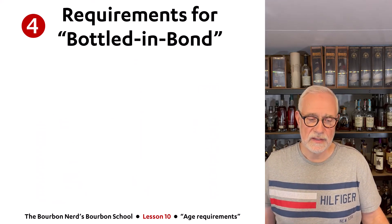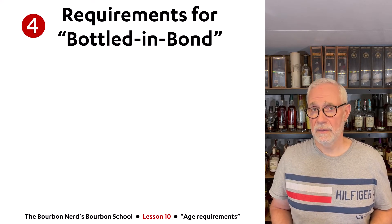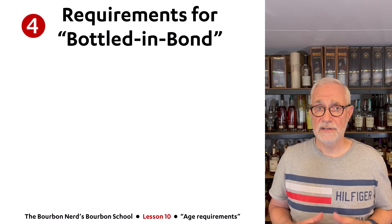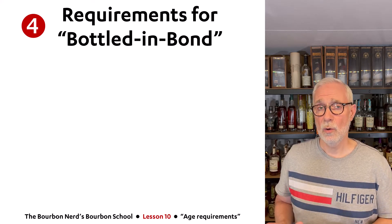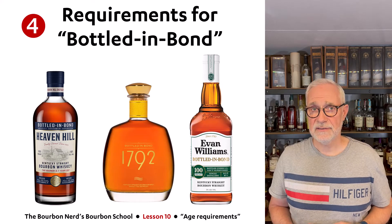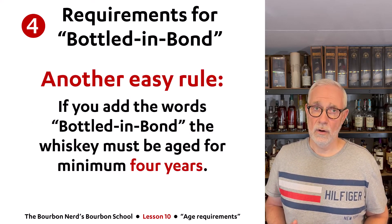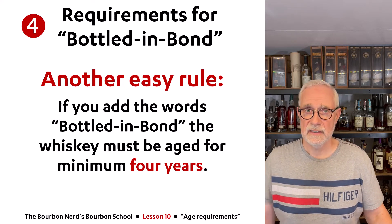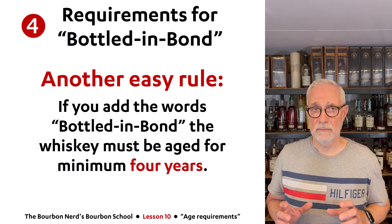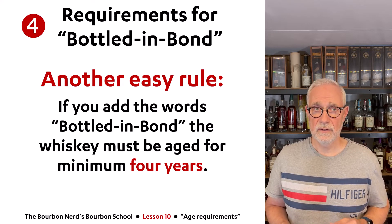Then we're on to the fourth rule: bottled in bond. There's another lesson coming up explaining what bottled in bond means — it's probably one of the most important things that ever happened to American whiskey, the bottled in bond legislation from 1897. If you use 'bottled in bond' on your label, your whiskey has to be aged for a minimum of four years. It can be 17 years if you will, but the minimum is four years.